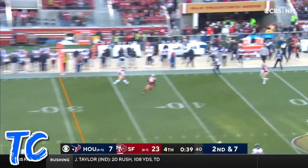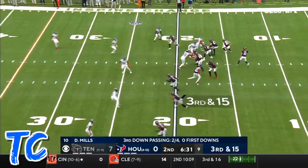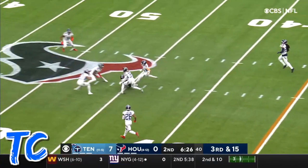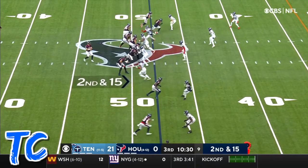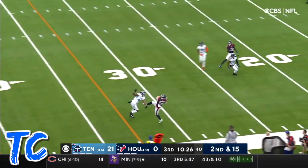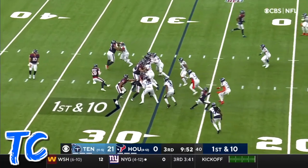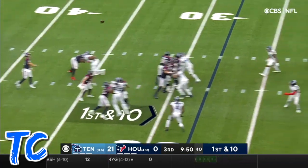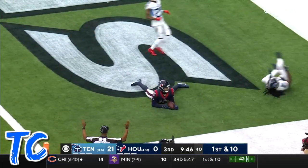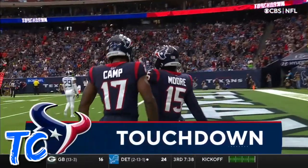Mills going to throw toward the sideline — the catch is made on the far side. Third and 15, Mills has time — Cooks is open, he's got it for a first down. Second and 15, Mills looking for Burkhead — what a catch over Cunningham. Burkhead — it's a flea flicker, back to Mills. Wide open is Moore, he's got it. Touchdown. The Texans dial up a trick play and it works.